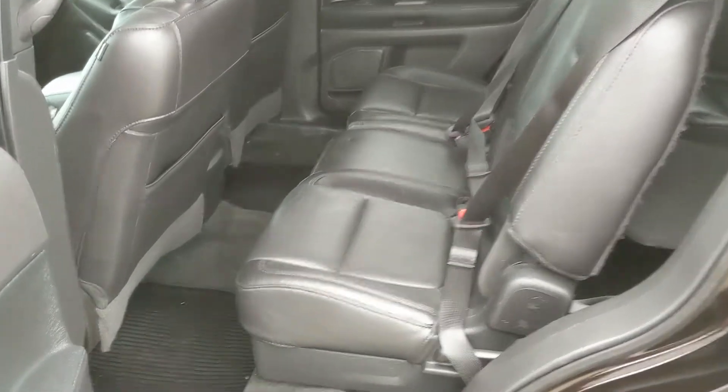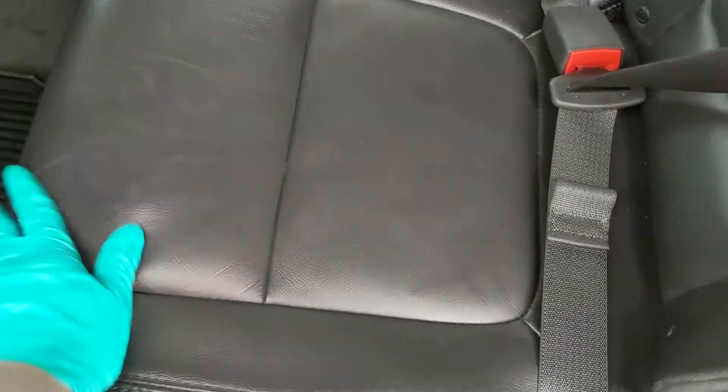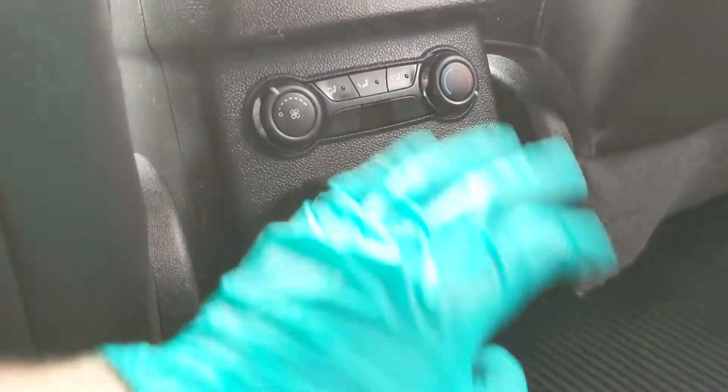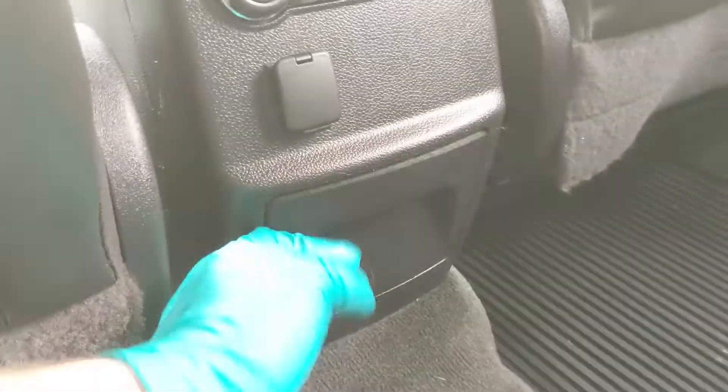Now looking into the second row where you have three more seats with a nice full leather interior, and down here they have their own climate controls as well as a 12 volt power outlet and two cup holders that fold out.